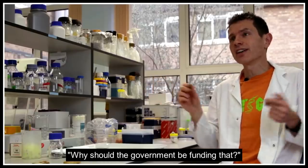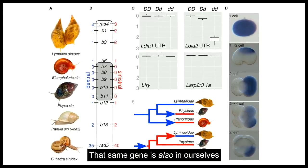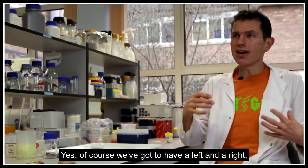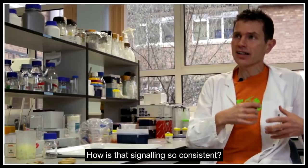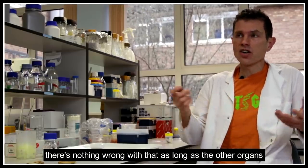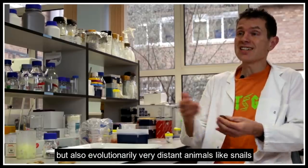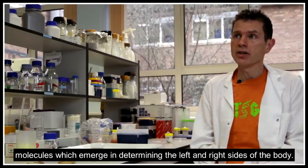The general public might ask why the government should be funding this — but it tells us something interesting about our own bodies. A couple of years ago, we found one of the genes in snails which makes them coil one way or the other. That same gene is also in our cells and seems to be involved in determining the left and right side of your body. Why is left always left and right always right — or nearly always? Why is the heart nearly always on the left? How is that signalling so consistent, and why does it even matter? We simply don't know the answer yet, and it's by working on genetic studies of humans, mice, and evolutionarily distant animals like snails that we can really begin to understand the common themes or molecules involved in determining the left and right side of the body.